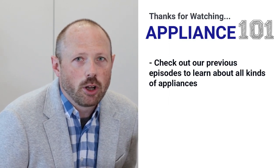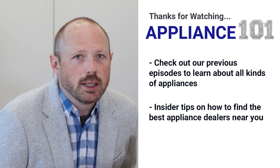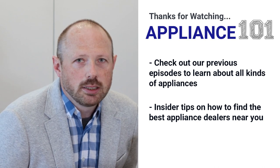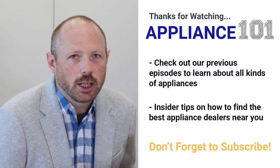Thanks for tuning into today's episode. A link to our free barbecue buying guide will be in the description and show notes. Remember to watch the previous episodes to learn about all types of kitchen and laundry products, plus insider tips on how to find appliance dealers who offer the best delivery service and installation experiences. Feel free to reach out or visit any of our Boston area showrooms.